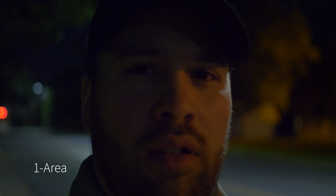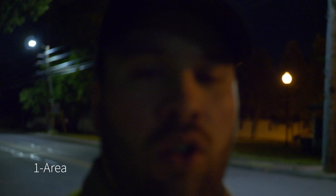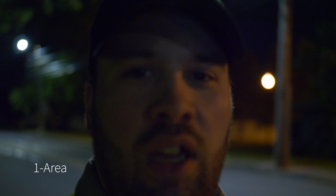It's night. It's late. It's dark. What better conditions to go test a camera that doesn't do well with low light or autofocus?